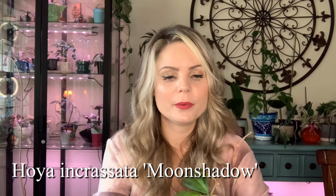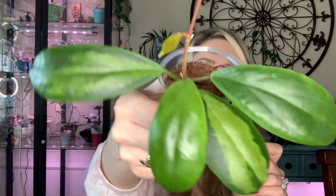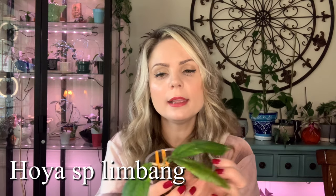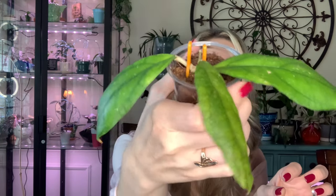Moving on to Incursada Moon Shadow — look at this, it's so cool! It has this inner variegation, kind of a green variegation. This one was also a cutting when I got it and it has a lot of roots — I'll definitely be moving it into Hoya medium pretty soon. These two leaves right here grew in my care, and we've got a little baby leaf and a little vine starting too.